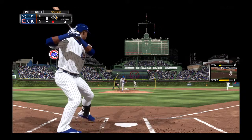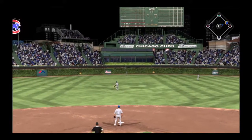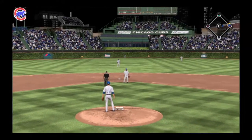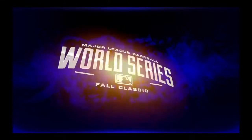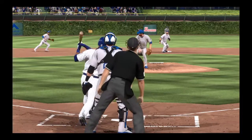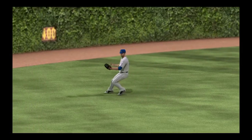Here comes the 1-1. Runner goes. Now he turns and smokes this one into deep centre field. But there are two out. If the catch is made on the line out there, will they have a shot at doubling them off first? Almost any center fielder will tell you that this is the toughest play for them to make — the ball that's lined straight at them. It's hard to get a good read on whether you should go back, charge, or just hold your ground. But he's able to make this play without too much trouble.